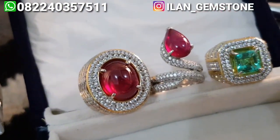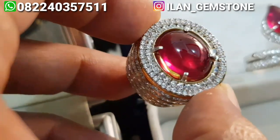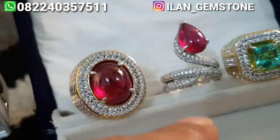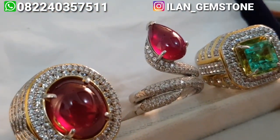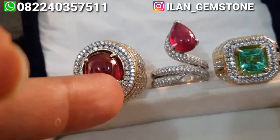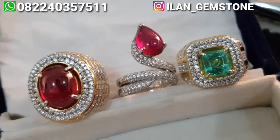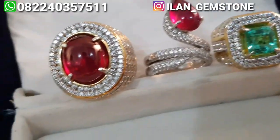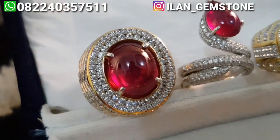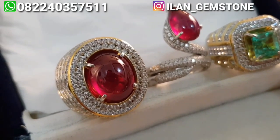Di belakang ini ada tiga item, ada natural ruby Mozambique yang cakep banget juga, batunya kristal, ringnya udah perak micro setting kualitas pertama di Lilan Gamestone. Dan yang tengah ini request dari salah satu customer saya asal Kamboja. Untuk tiga item ini udah terjual. Ada dua natural ruby Mozambique dan untuk yang satunya ada natural emerald beril, atau yang sering disebut jamrud Kolombia. Untuk yang dua ruby ini ring cewek dan ring cowok, udah diambil sama salah satu best customer saya dari negara Kamboja, nanti kita kirim ke Kamboja.